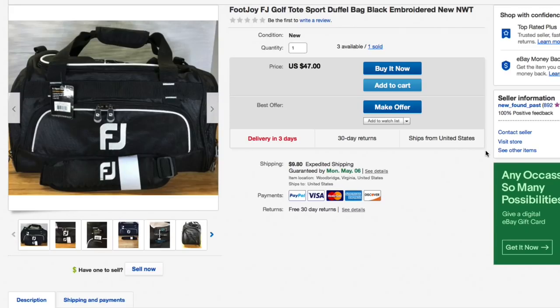Next up, another FootJoy bag from a lot of about twelve I bought at five dollars each. I think we're up to six or seven sold now. Had the price lowered down to forty-seven dollars and somebody offered forty, which I accepted — forty plus eleven sixty shipping for a total of fifty-one sixty on the FootJoy bag.